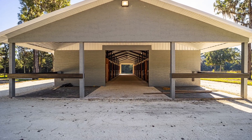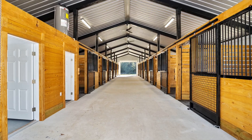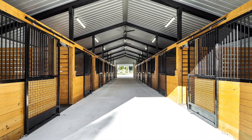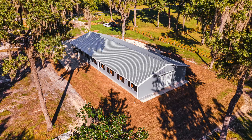There are two identical custom barns, each consisting of 13 matted 12 by 12 stalls with individual fans, auto waterers, and hurricane shutters, a laundry room, bathroom, and two RV hookups.